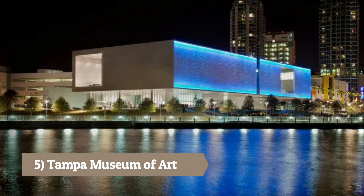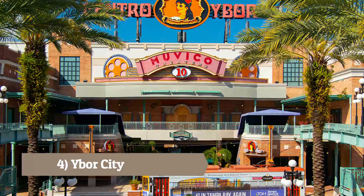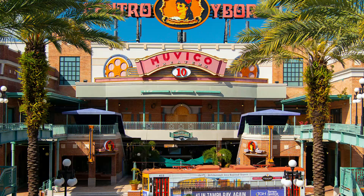Tampa Museum of Art: Featuring a collection of modern and contemporary art as well as rotating exhibitions, the museum offers a diverse range of artistic experiences. Ybor City: A historic neighborhood known for its vibrant Latin culture and rich history. Explore its streets lined with cigar shops, restaurants, and lively nightlife.